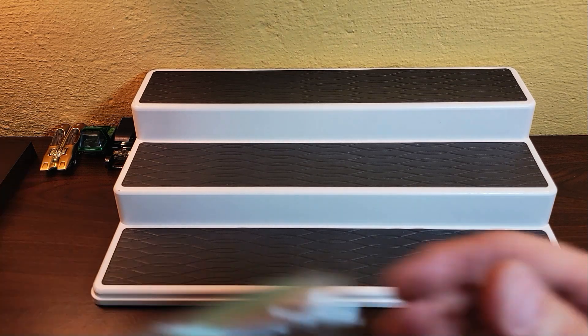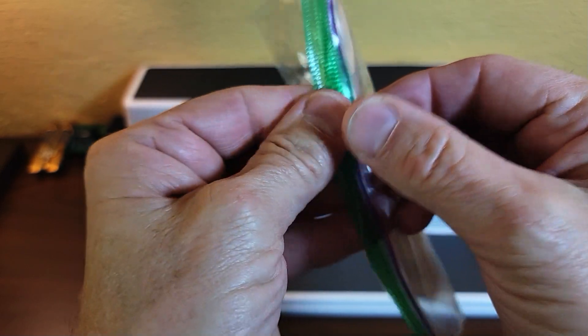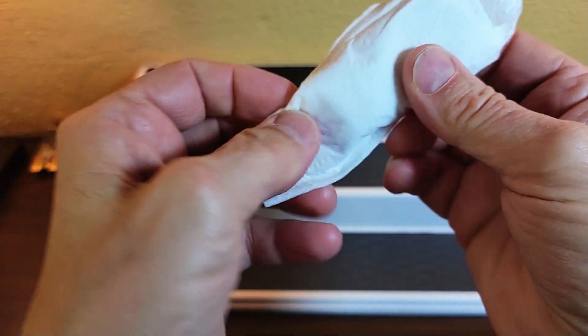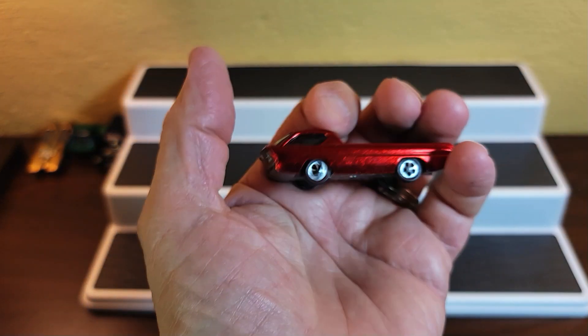Welcome to part two of this collection video — 59 red lines. We continue opening the bags, and now we have a Deora. I believe it came with no surfboards unfortunately, but look at the color!